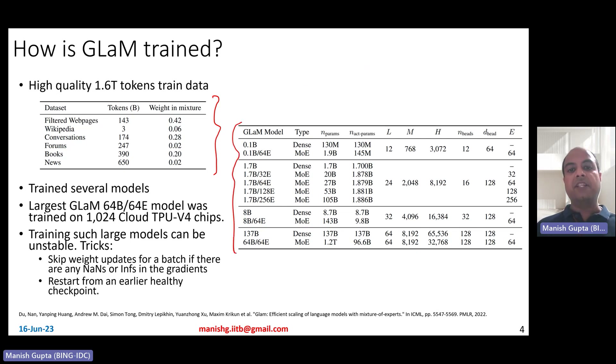They trained several model sizes. The smallest is a 0.1 billion dense GLaM parameter model (130 million parameters), with 12 layers, 12 attention heads, 64-dimensional head embeddings, 768 hidden size, and 3078 feedforward dimension — comparable to GPT-base. The largest is the 1.2 trillion parameter model called the 64B/64-experts model. The convention is to take the dense model with that many parameters and convert it to a MoE model, greatly increasing capacity, but the number of activated parameters doesn't increase too much since at most two experts are used at any point. It has 64 layers and 64 experts.